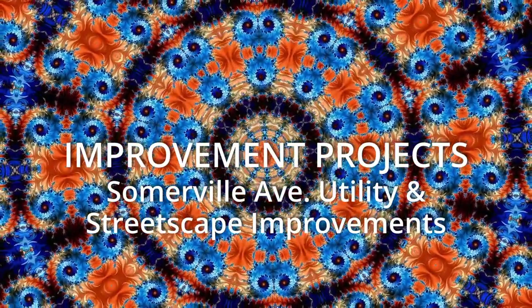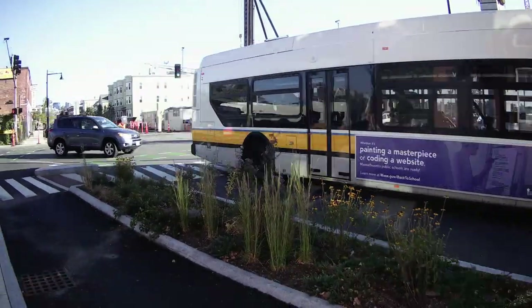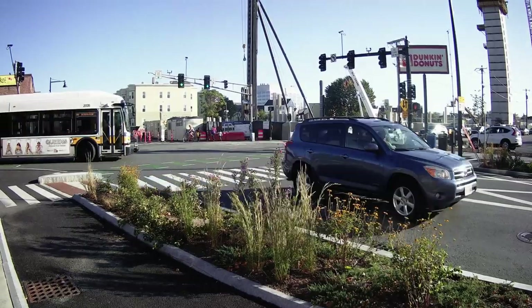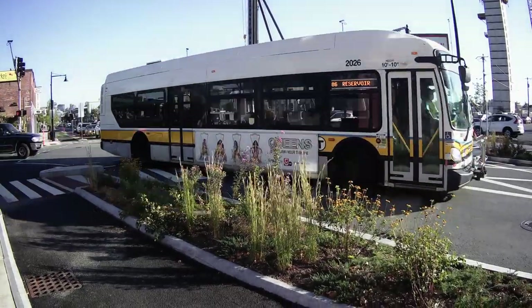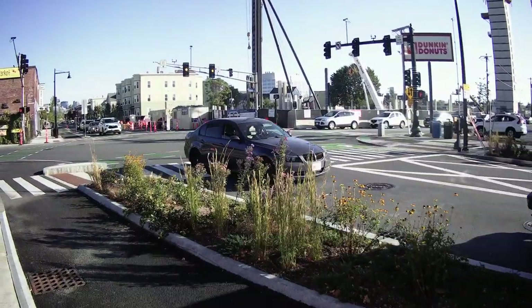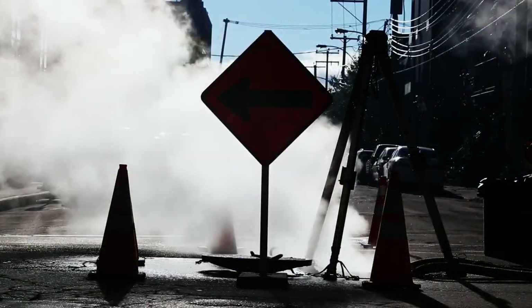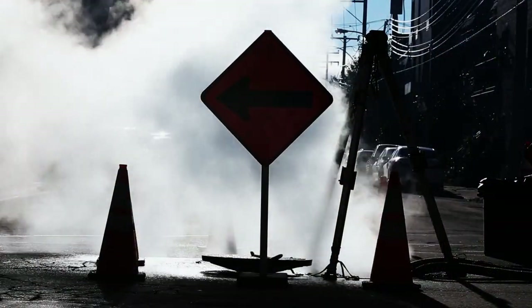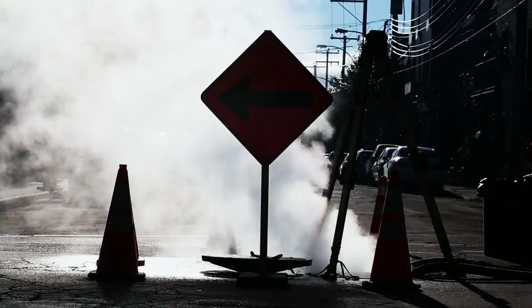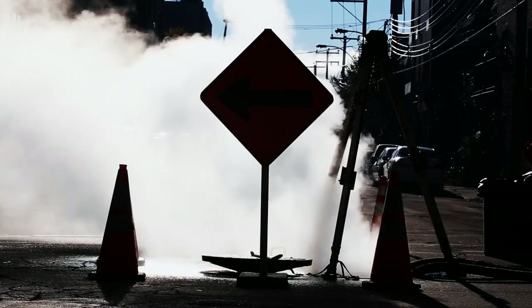Bring your attention to Somerville Ave utility and streetscape improvements. The MBTA, as of October 19th, bus route 87 outbound has returned to its normal route along Somerville Ave. Visit mbta.com/bus for service alerts. Through the winter and into next spring, the major remaining work will be focused between Mansfield Street and Poplar Street below McGrath Highway, where crews will install the final section of the major drainage infrastructure that now runs below Somerville Avenue.